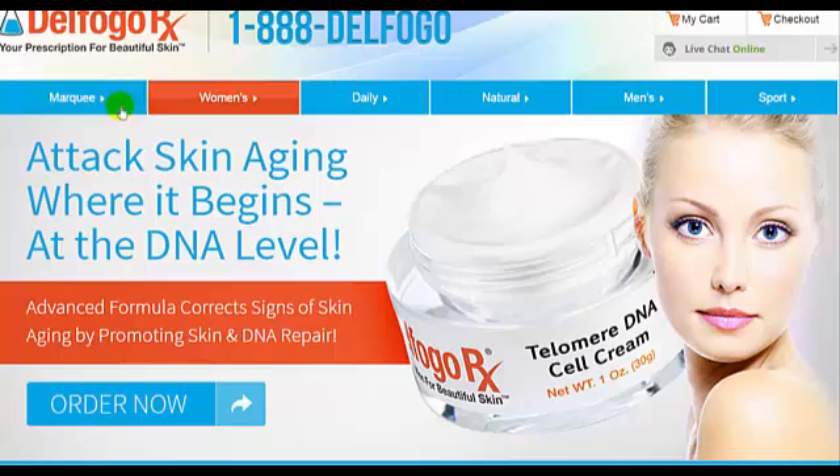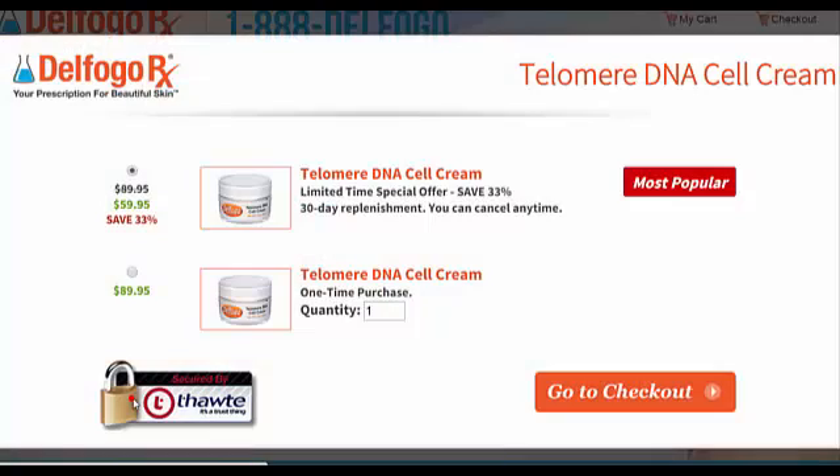I know that price is a consideration for a lot of people, and this cream isn't the cheapest on the market. But you do get what you pay for. It's currently at about $89 for one jar, plus shipping and handling. And if you go on their 30-day replenishment program, the price drops down to $59.95 plus shipping.